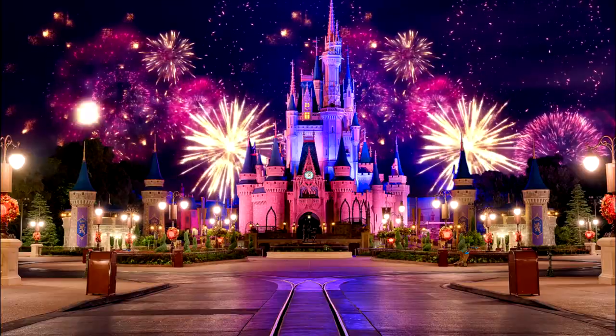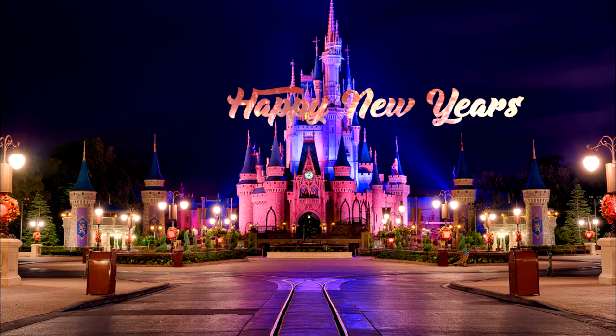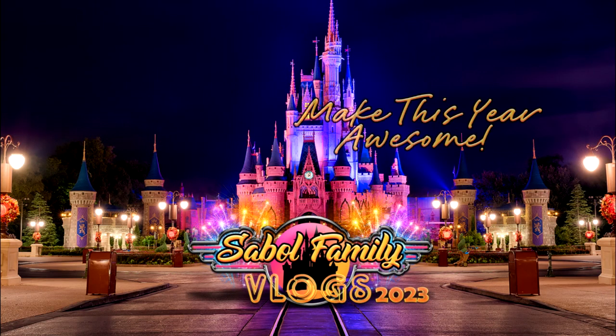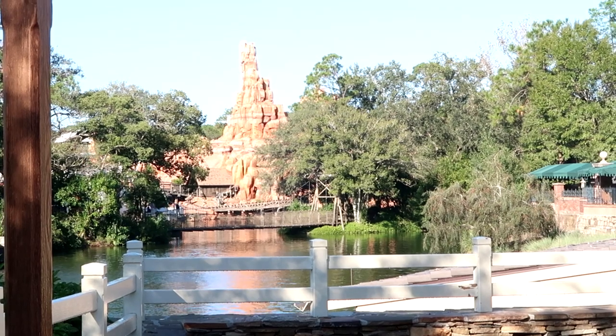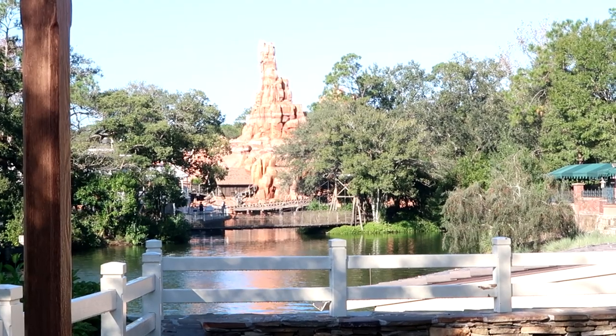I know lots of people love the Haunted Mansion just as much as I do. Before we get started, if you would subscribe and click the bell notification so you see future uploads and live streams, we would greatly appreciate it. You can actually see the Liberty Bell coming right over there in front of Big Thunder Mountain — look at that view, that is so beautiful.